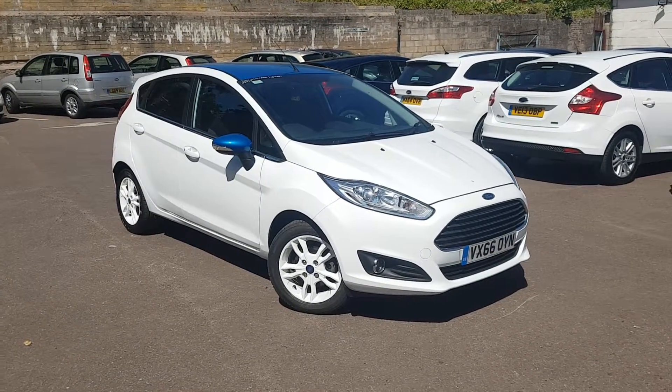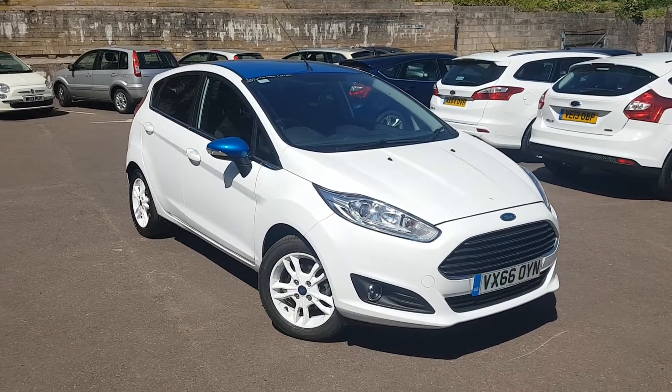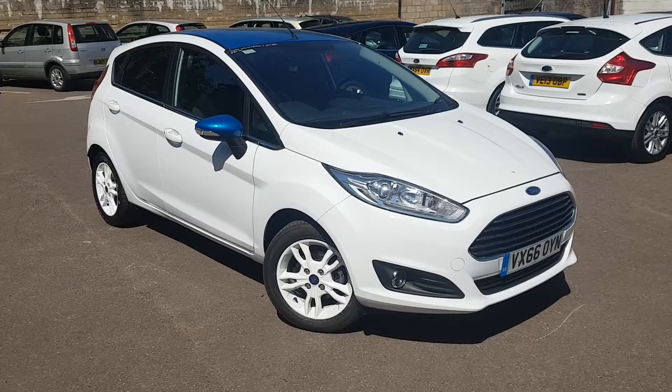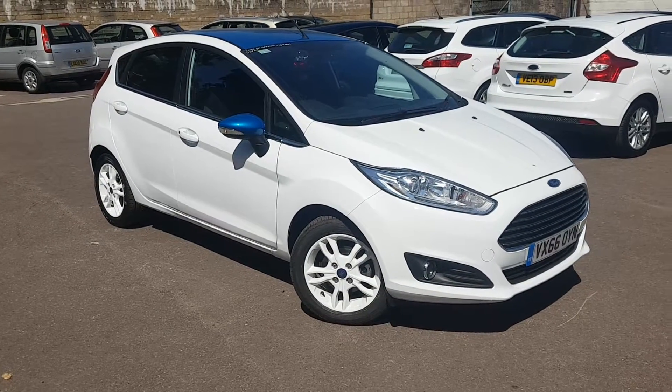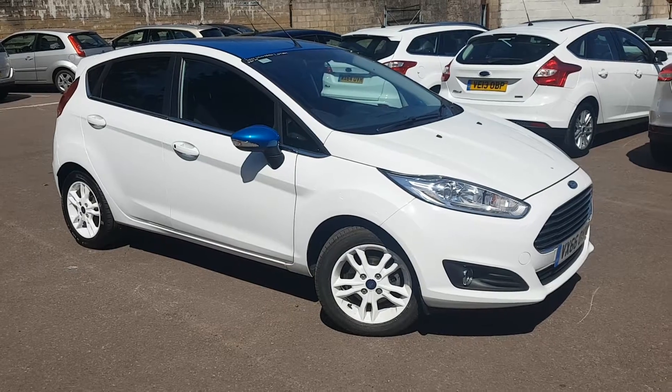Hello again, Josh from Milsford in Malvern here to show you this absolutely stunning Ford Fiesta ZTEC White Edition. This car is on a 66 plate with just 16,510 miles and has the 1 litre 100 PS engine.